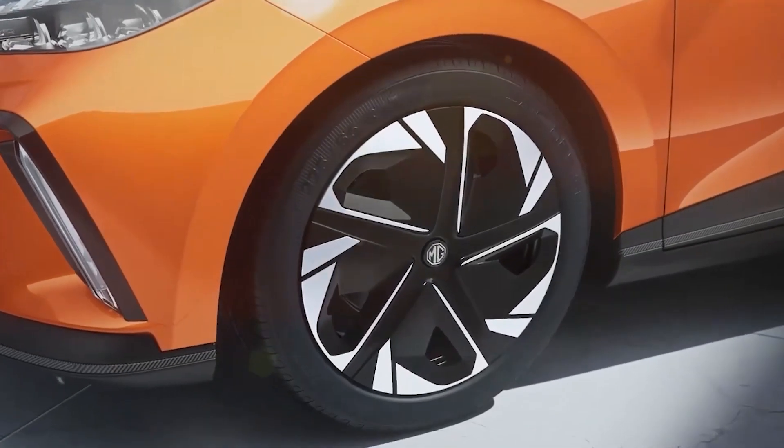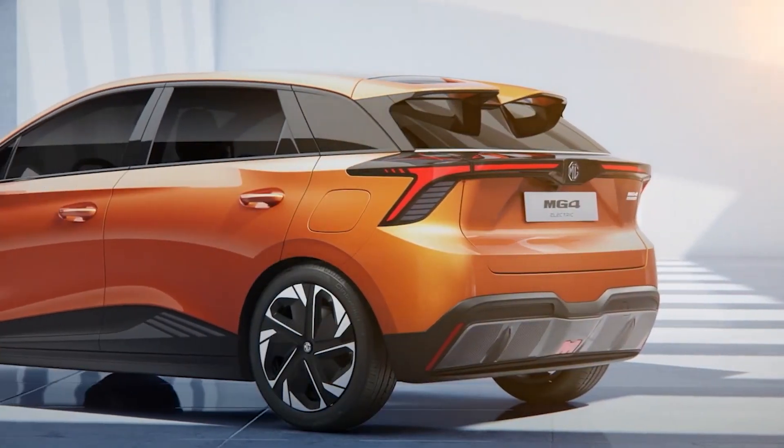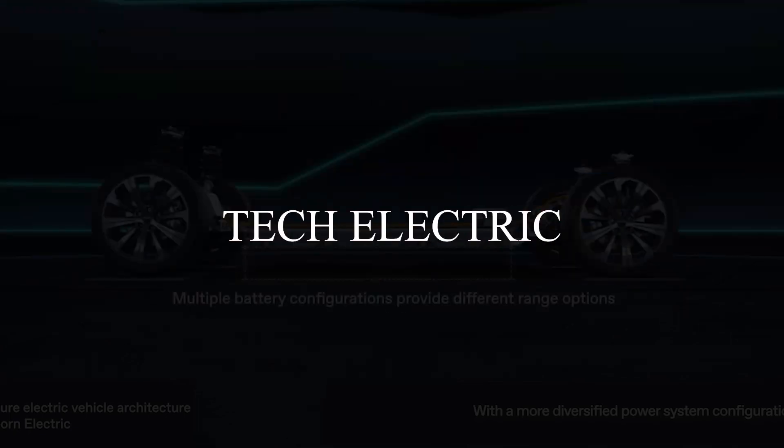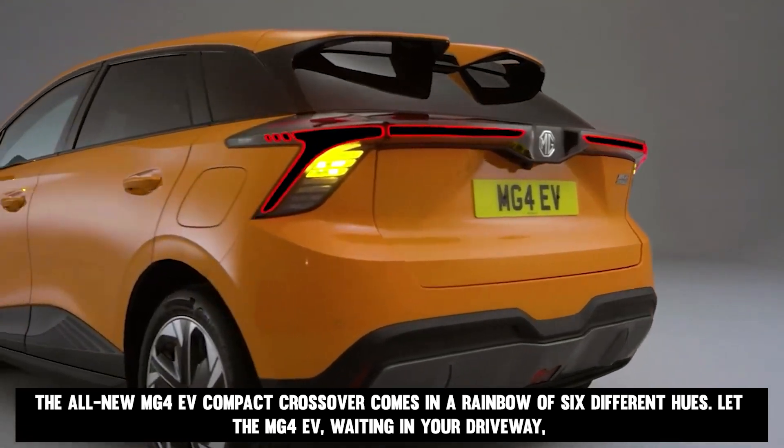Stay tuned because today we'll be talking about all the unique, kinetic, and nimble aspects of this incredible vehicle, exclusively covered on Tech Electric. The all-new MG4 EV compact crossover comes in a rainbow of six different hues.